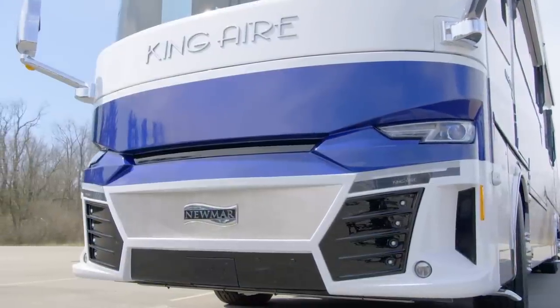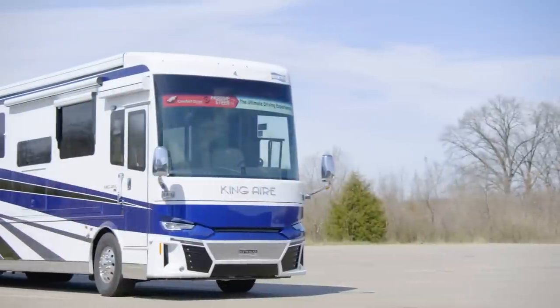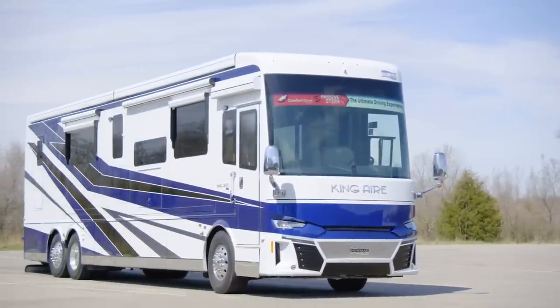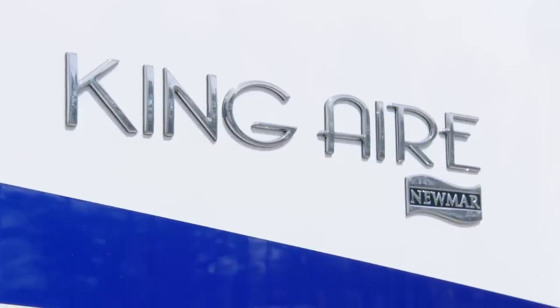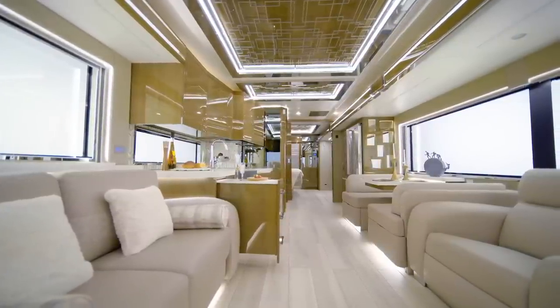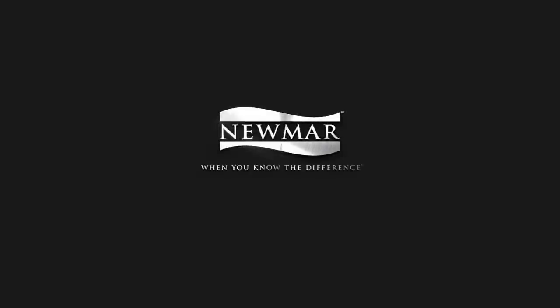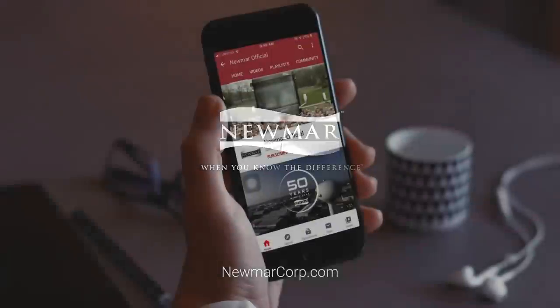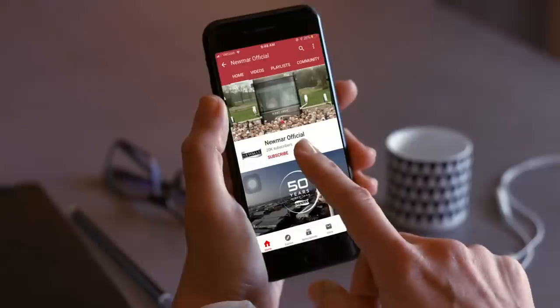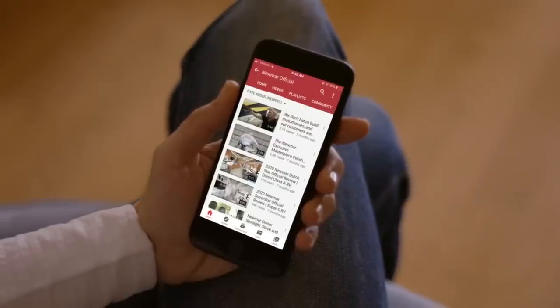It's not an exaggeration to say the 2021 King Air is opulent and one of the most luxurious coaches on the road today. Experience the royal treatment. Experience the King Air. On behalf of everyone here at Newmar Corporation, we want to thank you for joining us on this tour of the 2021 King Air. For more information, visit your nearest Newmar dealer or visit newmarcorp.com today. Subscribe to our YouTube channel and turn on notifications so you are the first to know when we add new product videos.